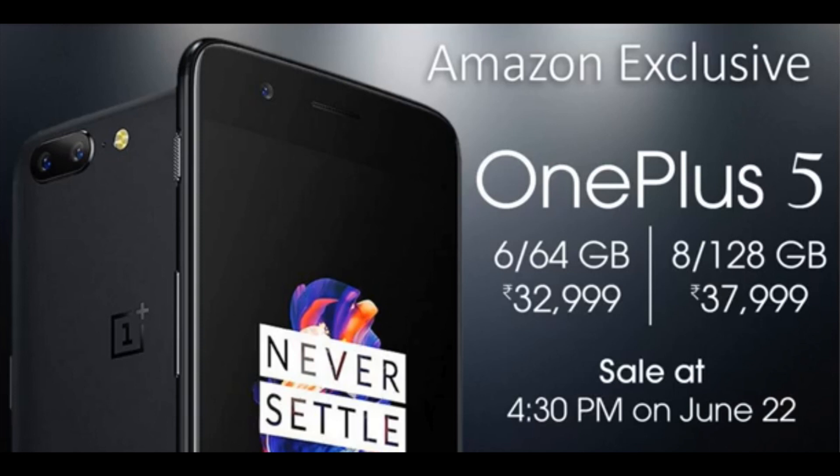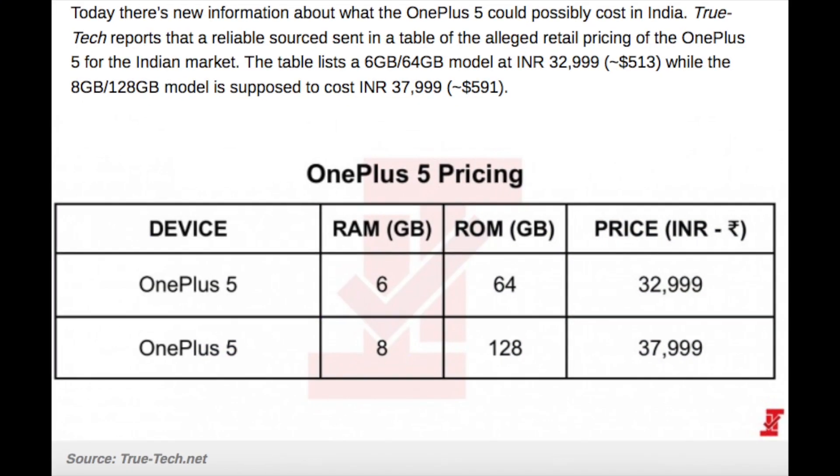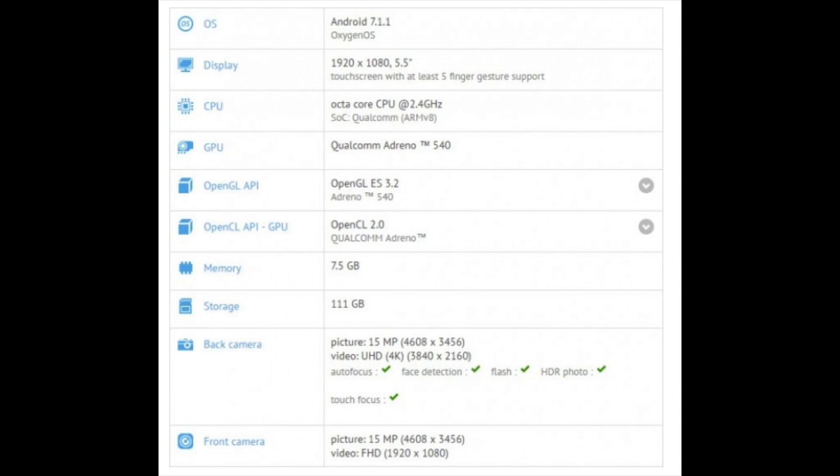The Amazon exclusive OnePlus 5 6GB and 64GB will be available for 32,999 rupees, and the 8GB 128GB variant will be available for 37,999 rupees, which seems to be very fair pricing for a device like this.